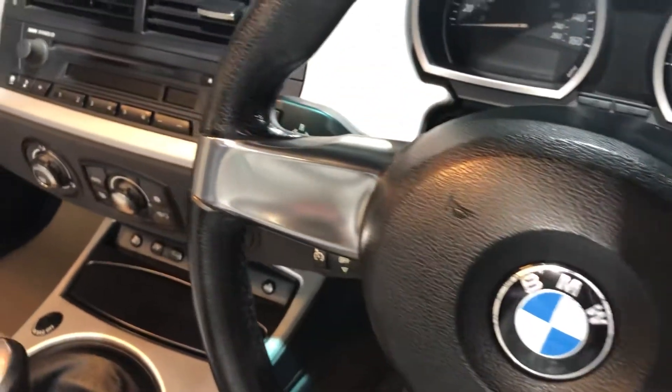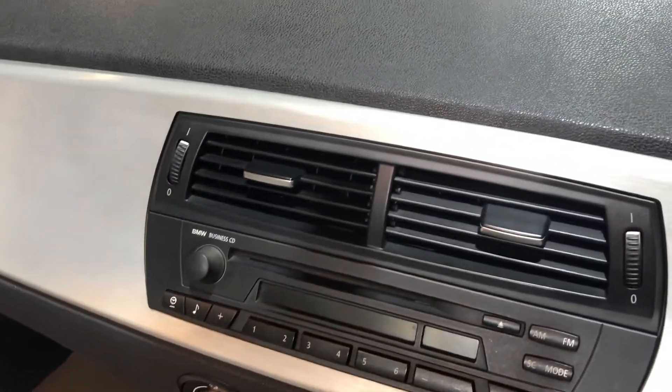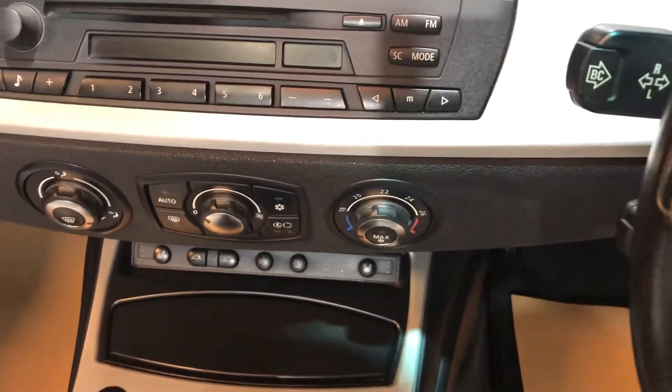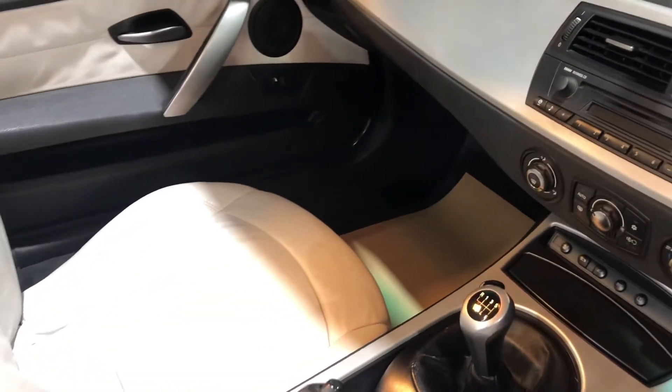It's a six-speed manual with a radio and CD player, and air conditioning. But it's a proper two-seater fun sports car without breaking the bank.